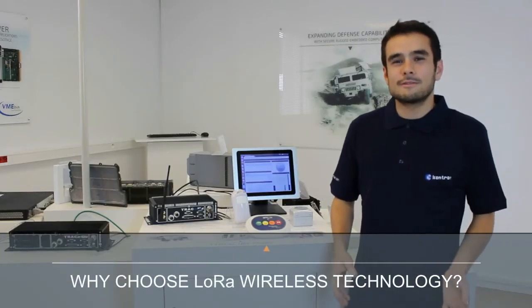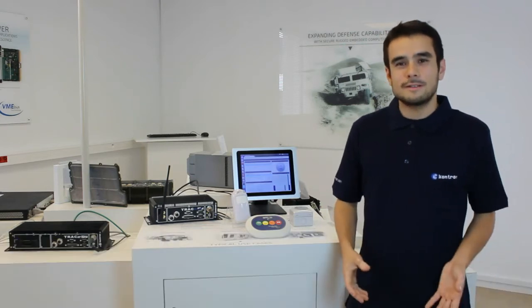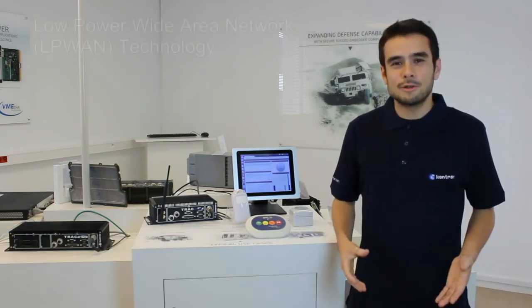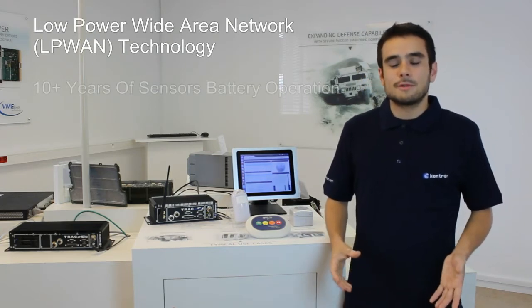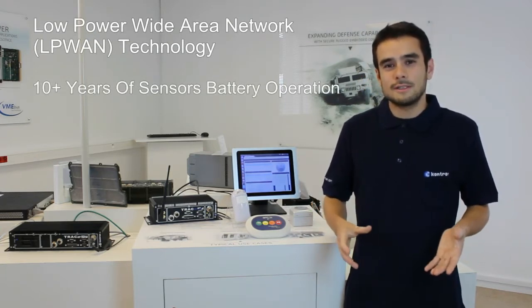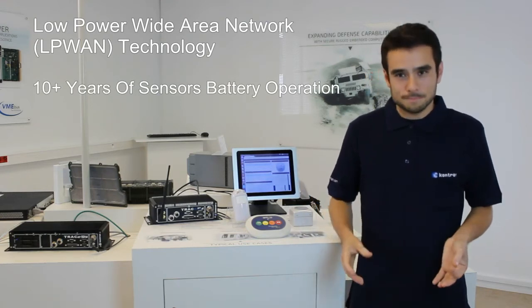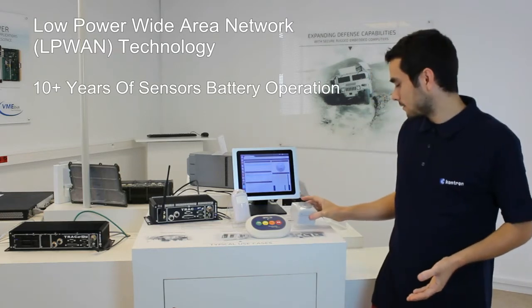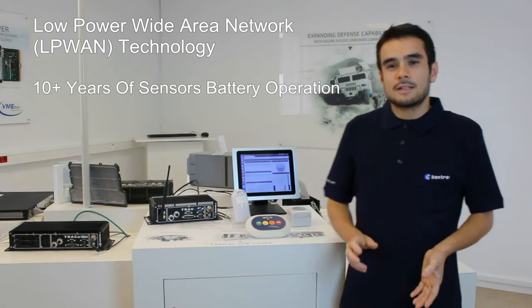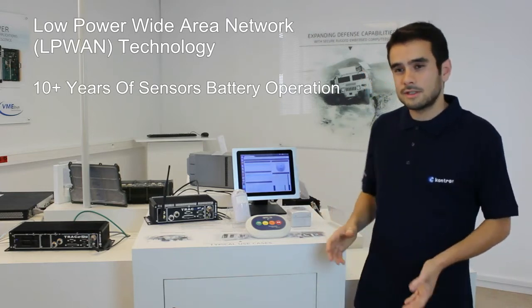Conchon has chosen the LoRa wireless technology because LoRa is optimized for low power wide area networks. Low power is very important because when you have a lot of connected objects, you have to be sure that they consume very little energy.